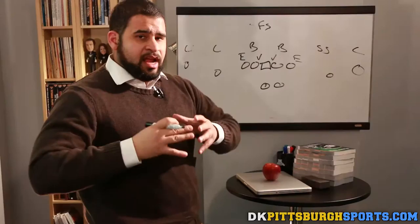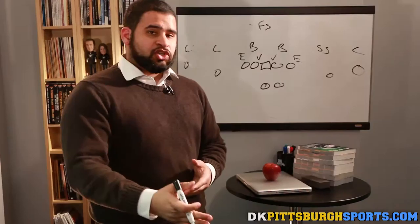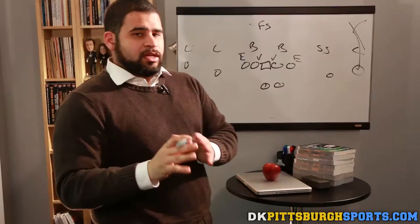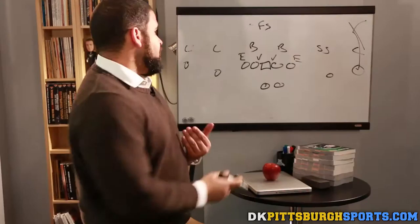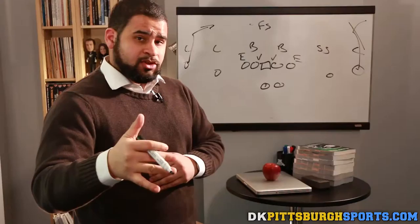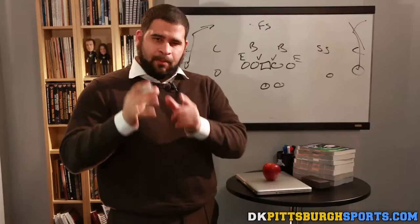Jalen Ramsey is not a handsy cornerback — he doesn't get physical with Antonio Brown and try to control him like Xavier Rhodes or Richard Sherman has in the past. He's going to try and run with Brown, and that's where he runs into a lot of trouble. Especially on comeback patterns or corner routes, Brown is going to win those battles. And Martavis Bryant against A.J. Bouye — he's much faster than Bouye. When he gets off the line running those deep posts, if Bouye does not have safety help, Ben Roethlisberger is going to find his passing window.